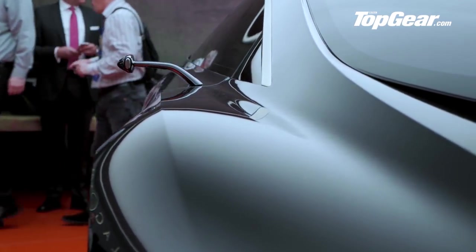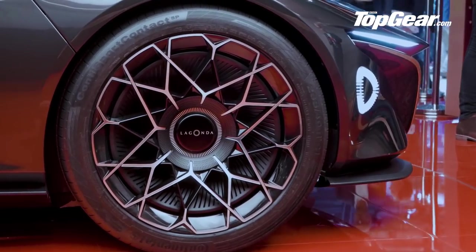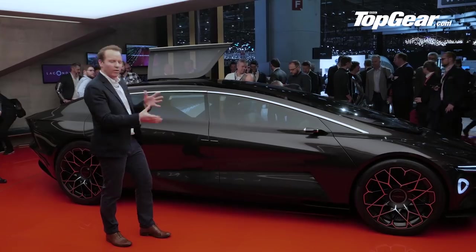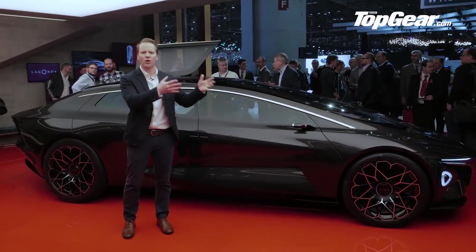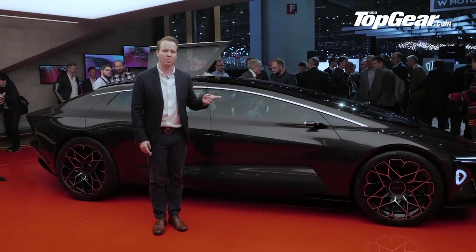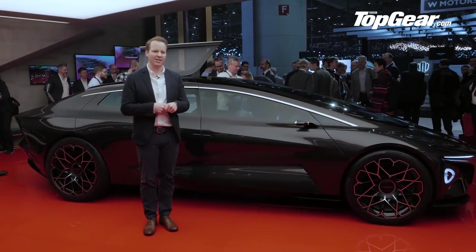It's an all-electric super limo luxury car. Only Aston can really do this sort of stuff. Now that it's got the Lagonda brand, it can take on Rolls-Royce with big luxury cars like this, but it can also take on Ferrari with a mid-engined supercar — there's one of those coming next year.